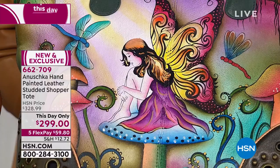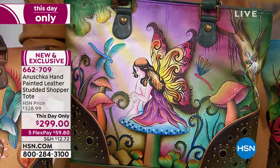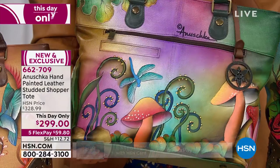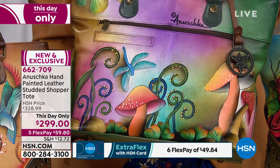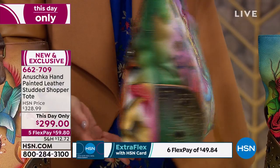Here is our Enchanted Fairy — so beautiful with all the pinks, greens, blues, mushrooms, the wings, her beautiful gown, and her flowing hair. You'll see protected corners, studded detail, grommets, and it's all painted and ombred as well. That ombre is not airbrushing — it's actually done by hand. That's what makes every single piece so unique. Every single bag's ombre will be slightly different — a little bit more purple, a little bit more green — and that's what makes every bag one of a kind.